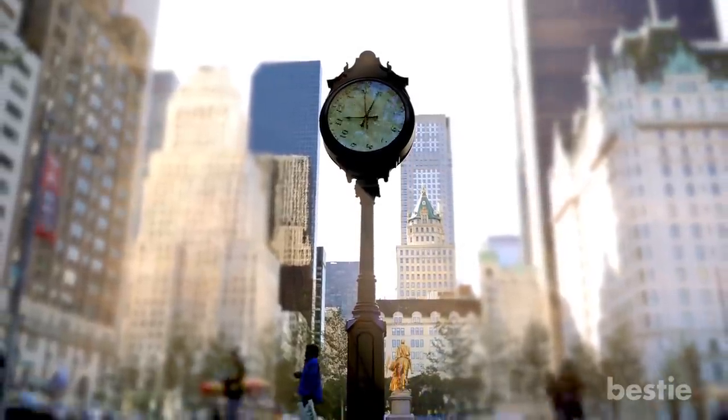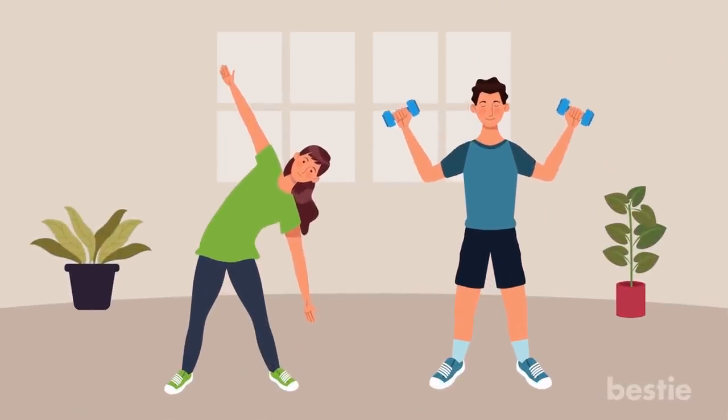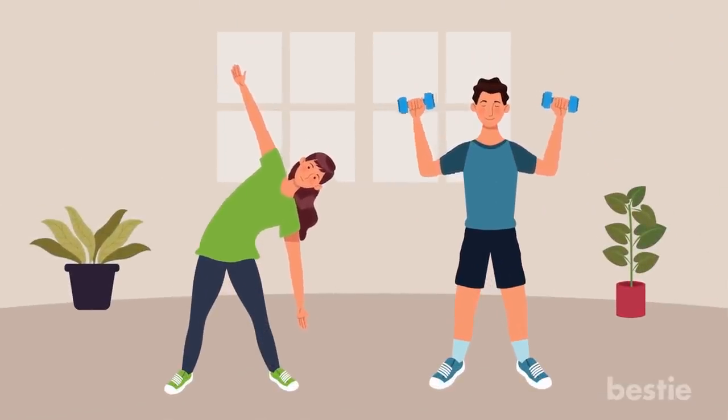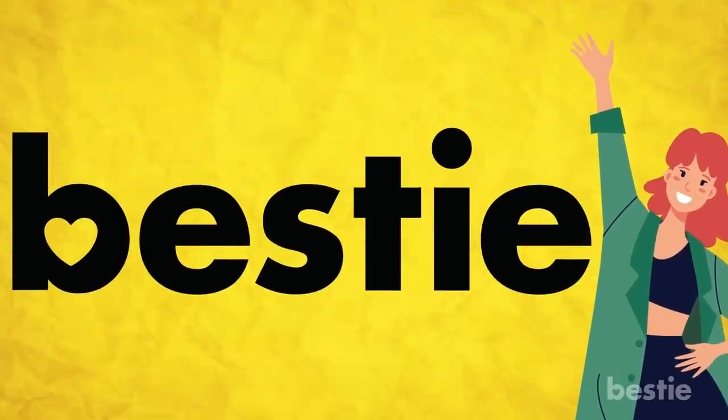The world is moving so fast, it's almost impossible to squeeze in a good workout session every day. However, doing the right exercises for just a couple of minutes can help you lose that stubborn belly fat. Hey there viewers and welcome back to another Bestie video.